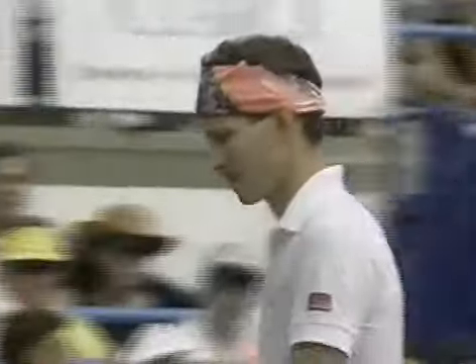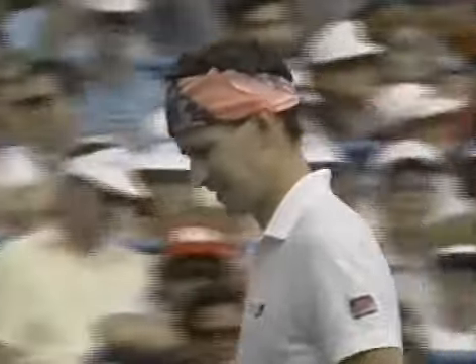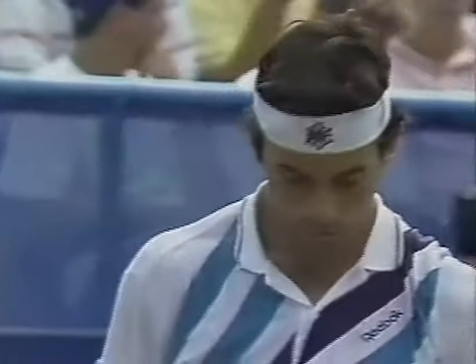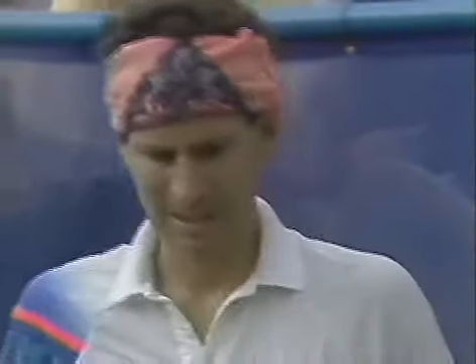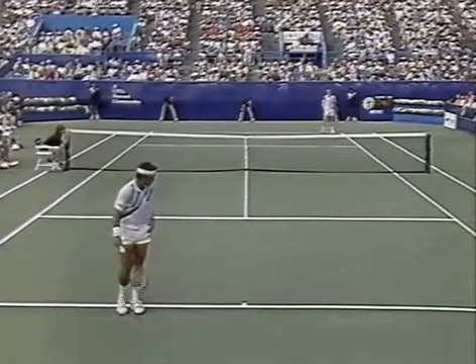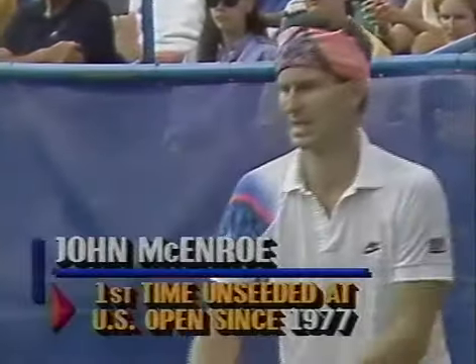You know, it just seems funny to look down at my score sheet and it says Emilio Sanchez seeded seven, and I've got no number after McEnroe — been unseeded for the first time, what, twelve, thirteen years? Since 1977. He's been seeded number one more than any other player — five times he was seeded one. Four times, of course, he won it. He won three Wimbledons too.